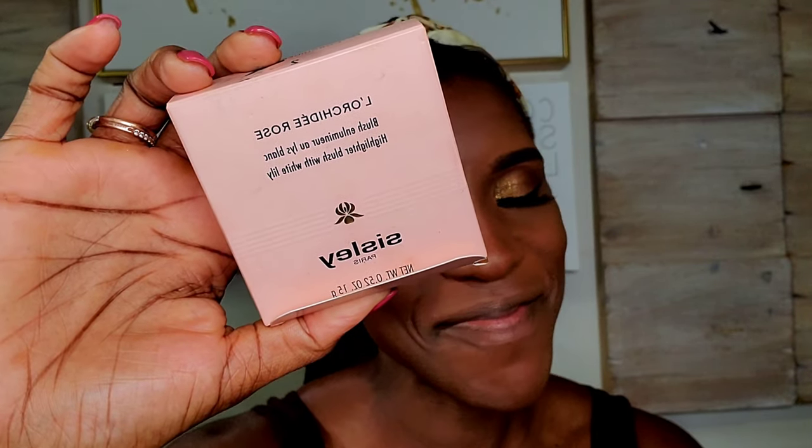I'm not sure about this product yet, whether I will use it as a highlighter or as a blush. This is the Sisley La Roche D Blusher in Rose.